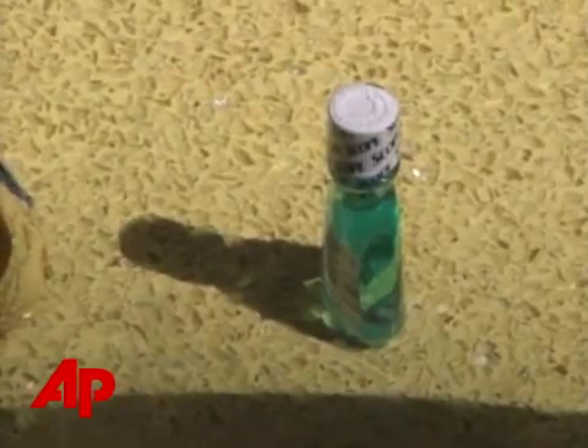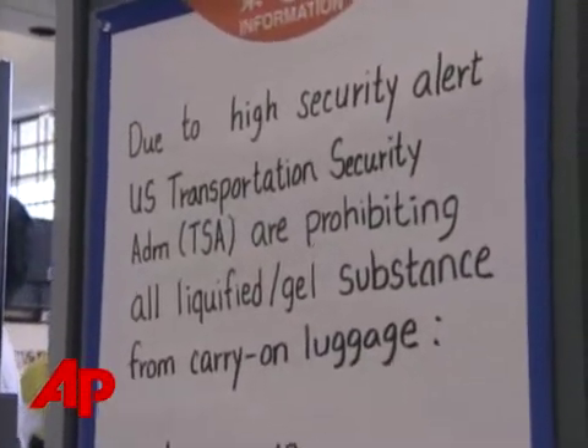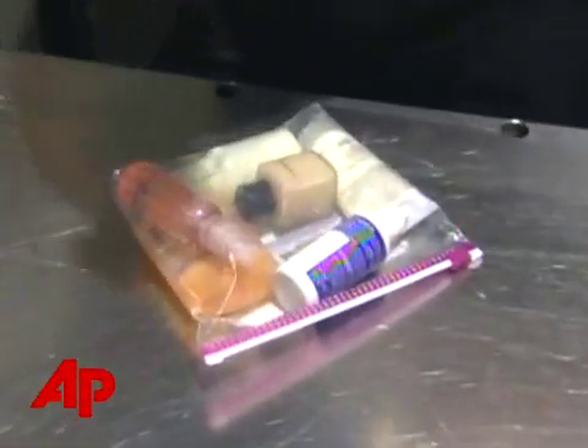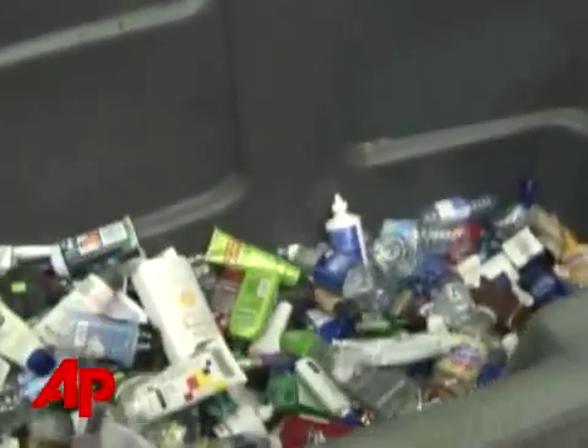It's become part of the travel ritual — flyers separating out liquids after authorities uncovered a plot to use liquids to blow up planes headed for the U.S. Anything small, like bottles three ounces or less in a plastic bag, can go on board, but anything larger for carry-on is grounded.